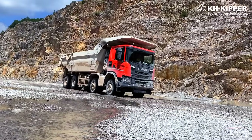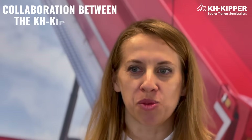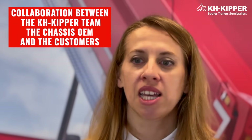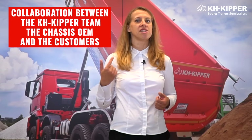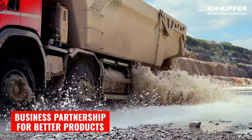RockBull was created to work in the most challenging conditions worldwide, from the cold north to the hottest African countries. My team and I show the tracks in action. We have a lot of fun watching the results of the collaboration between the KH Kipper team, that engages OEM and the customers. Together, we are creating a business partnership for better products.